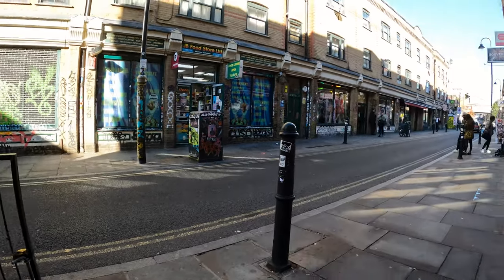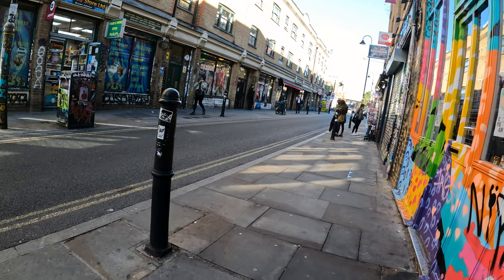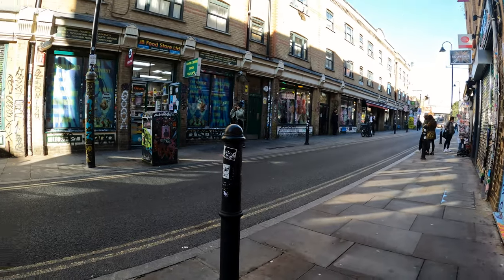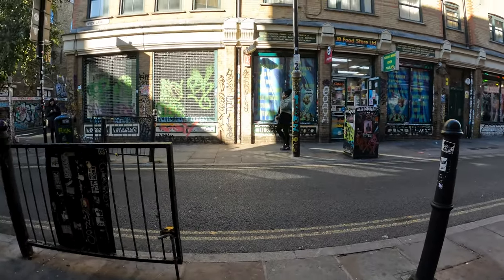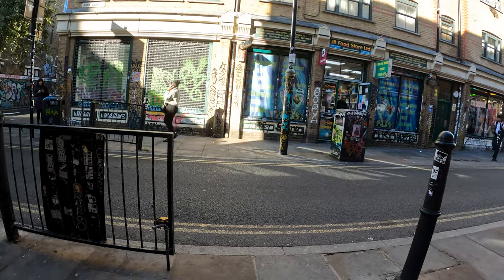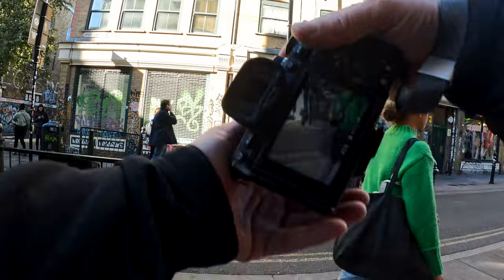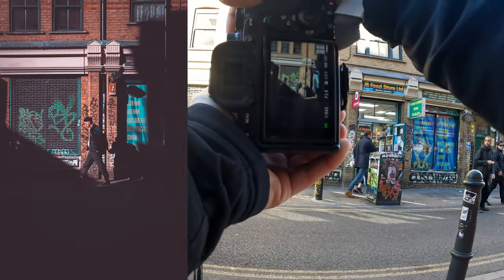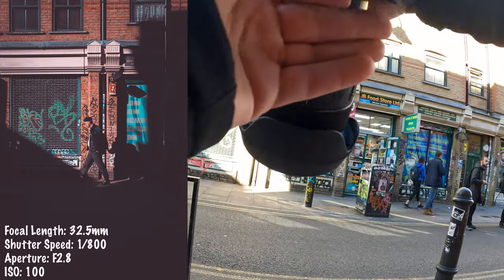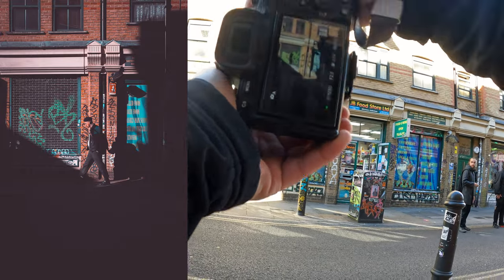We got a prime suspect right here. Hopefully he stays on track to walk this way. Hopefully these people aren't in the shot. Looks like it might be — nope, I think we're good. I think we got him, but it wasn't exactly what I wanted.